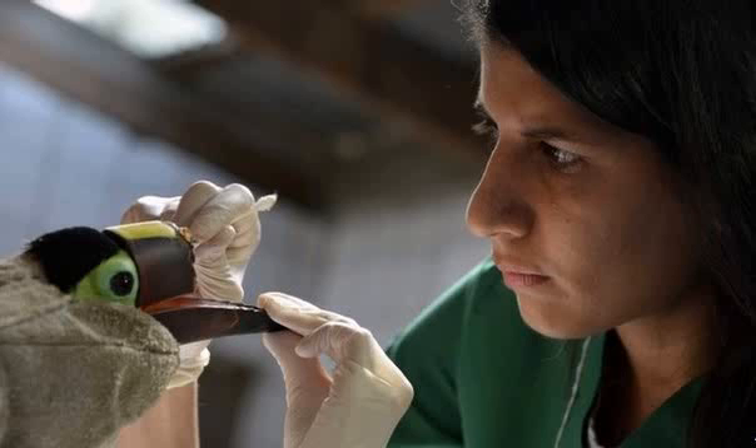Veterinarian Carmen Soto, who looks after Gritia at the Zoo Ave Rescue Center, said the toucan was recovering well and had even started eating on its own. Gritia's wounds have to heal a bit more before the toucan's beak can be scanned. "The quantity he manages to eat on his own is very small, so we have to help him," she said.